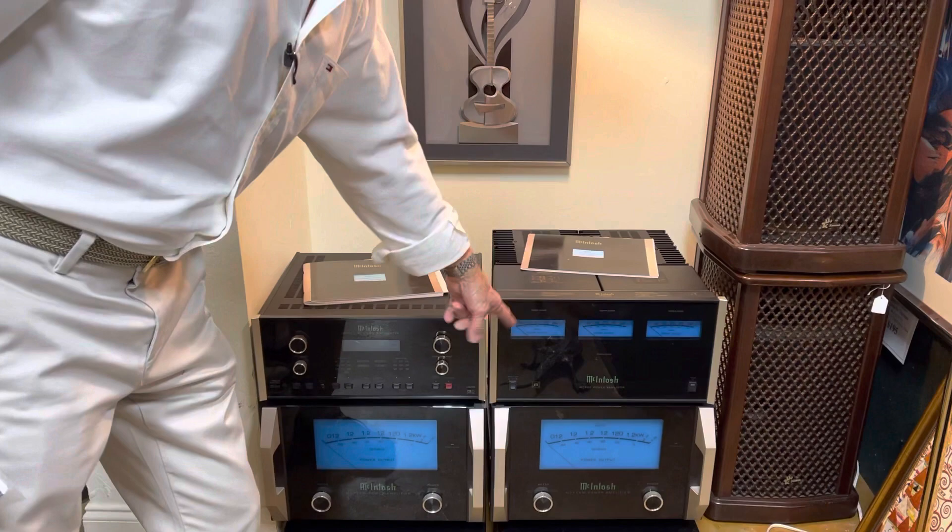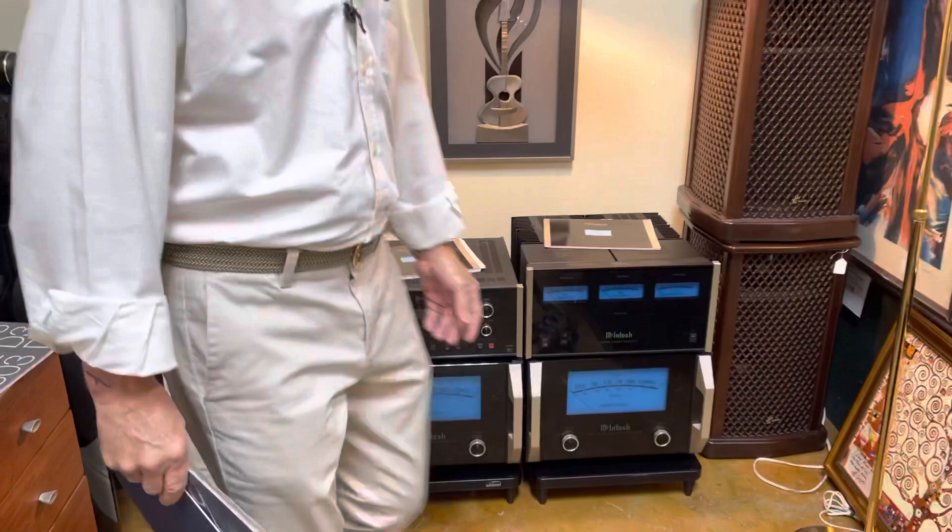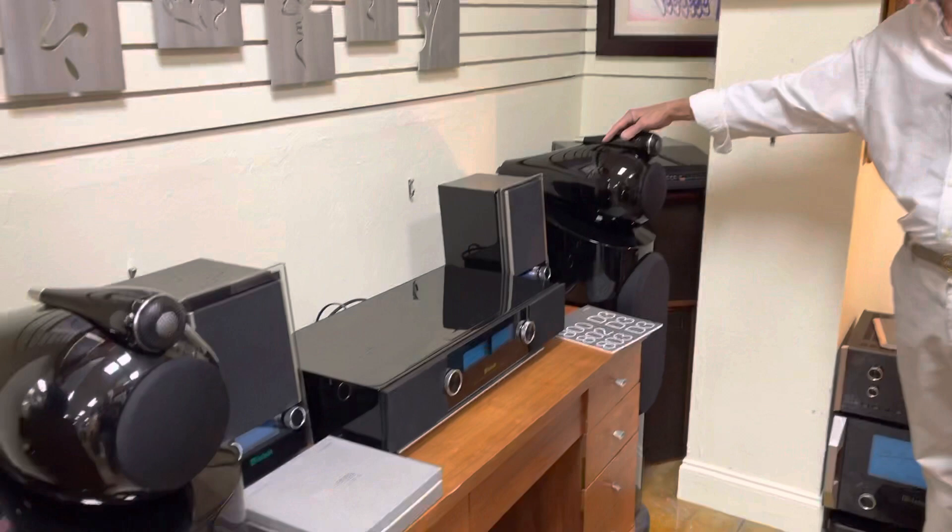And moving on, we've got a five-channel MX205 amplifier and a nice MX151 audio-visual controller. Beautiful subwoofers.